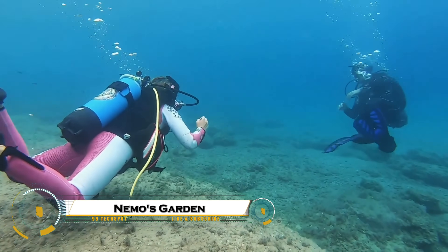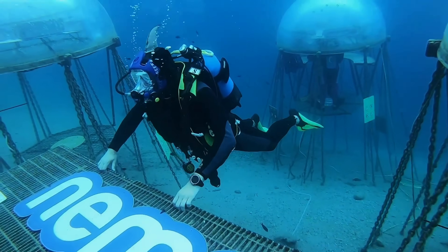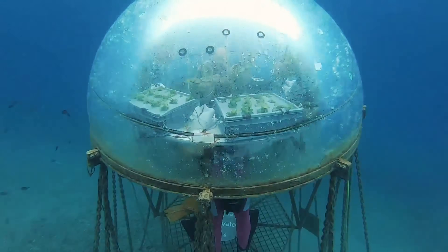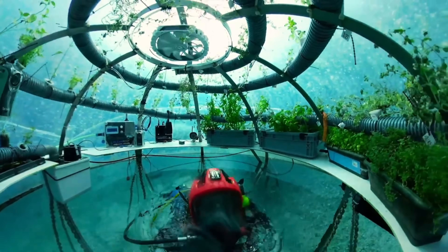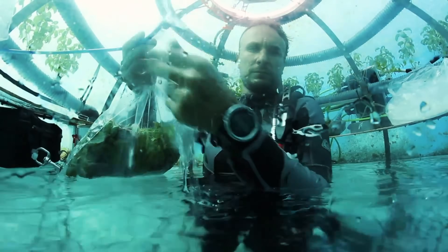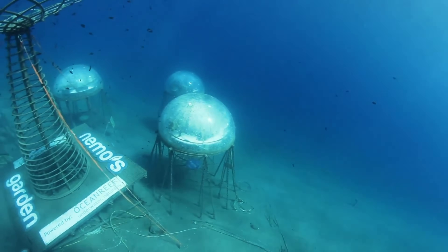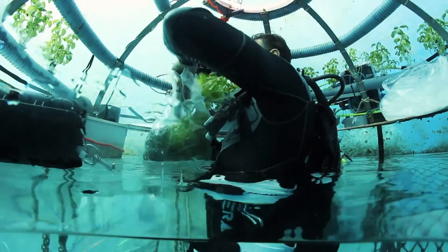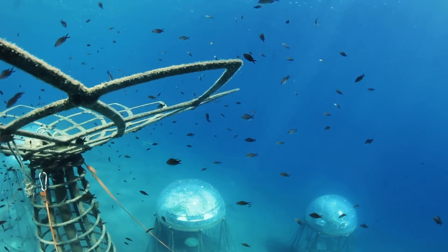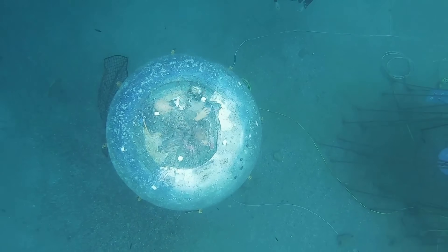NEMO's Garden is an innovative underwater farming project that's changing the way we grow food. Developed by the Italian company Ocean Reef Group, it uses specially designed underwater biospheres to cultivate plants in a controlled, submerged environment. The natural temperature stability and higher humidity underwater allow crops to grow faster with minimal water and no pesticides. This sustainable approach not only addresses land scarcity and climate challenges, but also demonstrates how humans can harness marine environments for agriculture, offering a glimpse into the future of eco-friendly, resilient food production.